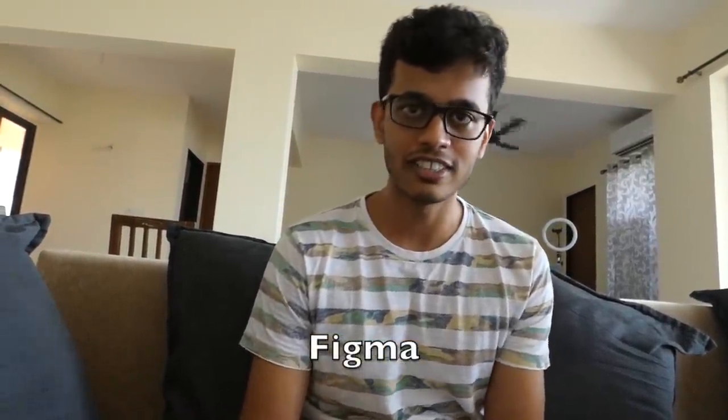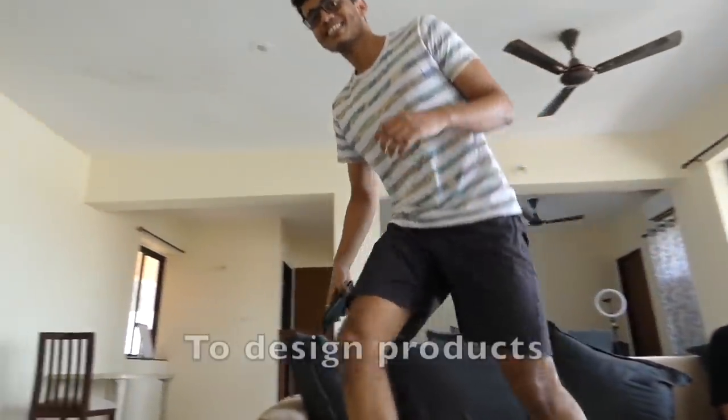As most of you know, design is something that's very, very important when you're building products, and Vineet leads our design team. Vineet, what do you use to design? The tool I use mostly is Figma to design our products. As a good practice, I always love sketching first in my notebook and then I convert those designs onto Figma and then we move ahead. That's it. Bye. Where are you going? To design products.